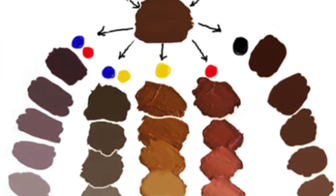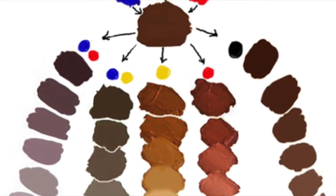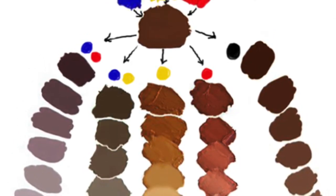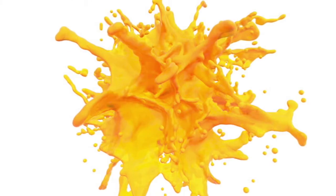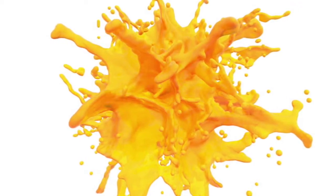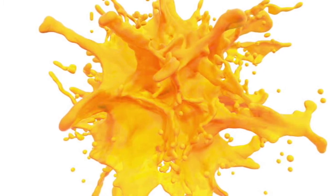Brown like sand or tree bark. To mix a brown, you mix a primary with its complementary color, so purple and yellow, blue and orange, or red and green. Yellow like a dandelion. Yellow is a primary color like blue, so it cannot be created from other colors.